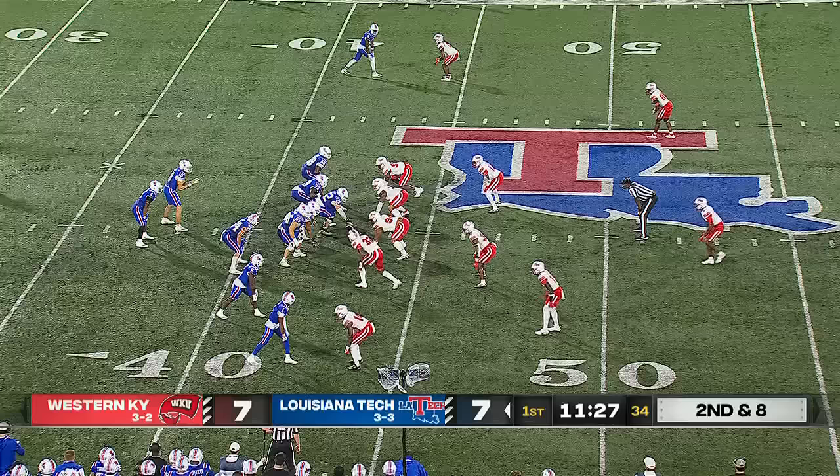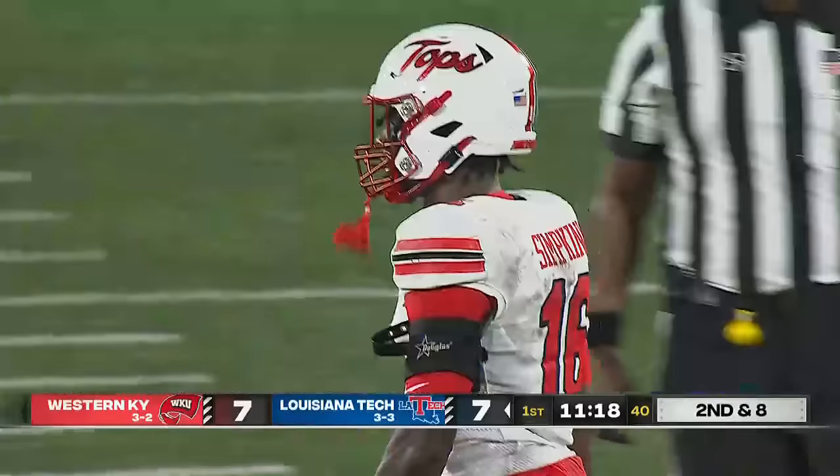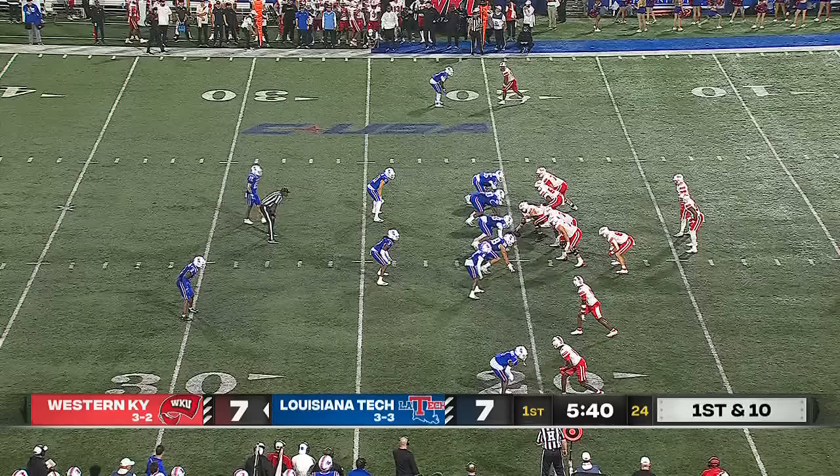Look out. Jack Turner gets blown up. The ball is free and that's a loose ball, batted out of bounds by La Tech. Kendrick Simpkins, the strong safety, came in hot off the edge. Really talented kid.